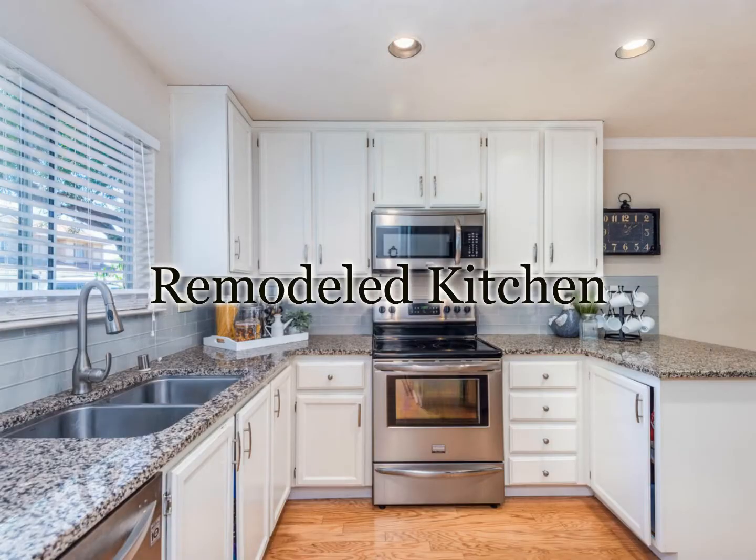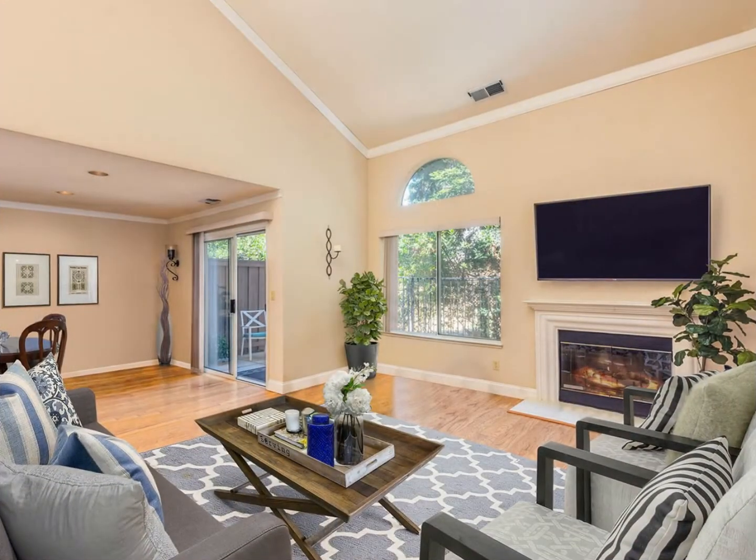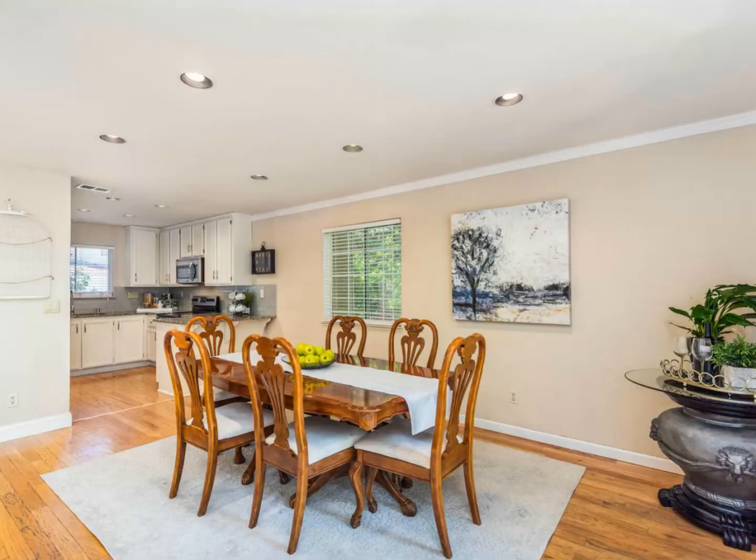You'll enjoy a newly remodeled kitchen, gorgeous hardwood floors and vaulted ceilings. The open and bright floor plan welcomes you into this large living room and family room.